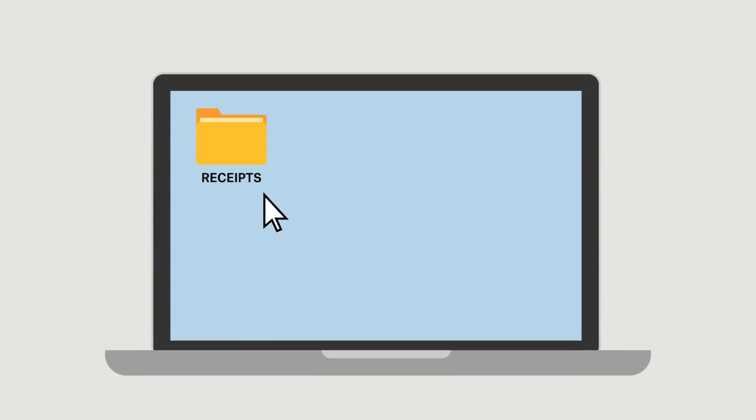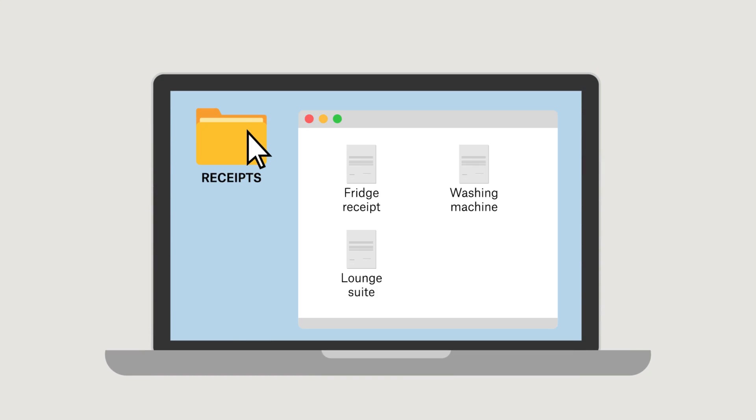To get an accurate idea of the value of your contents, jot down your assets and keep digital records of receipts where possible.